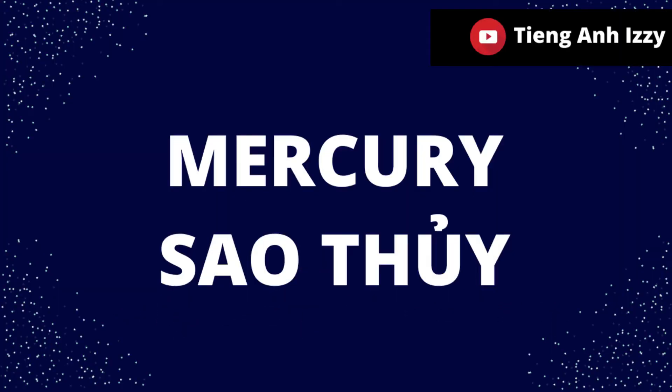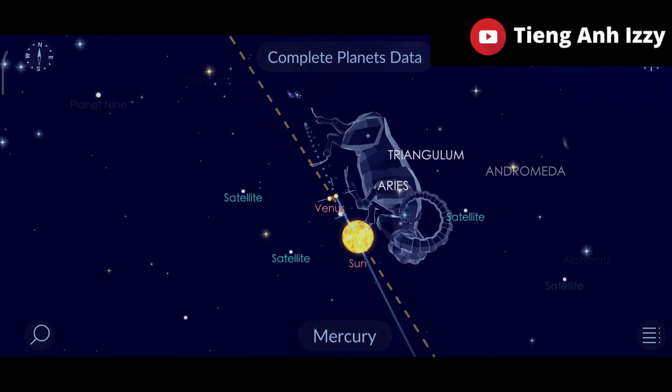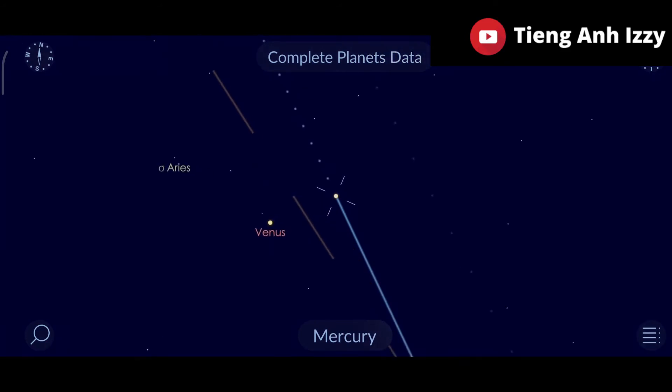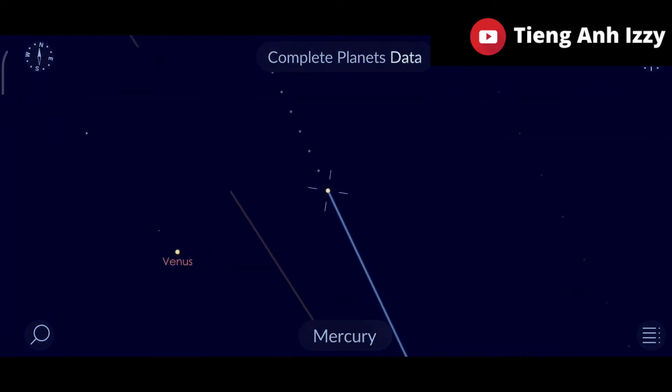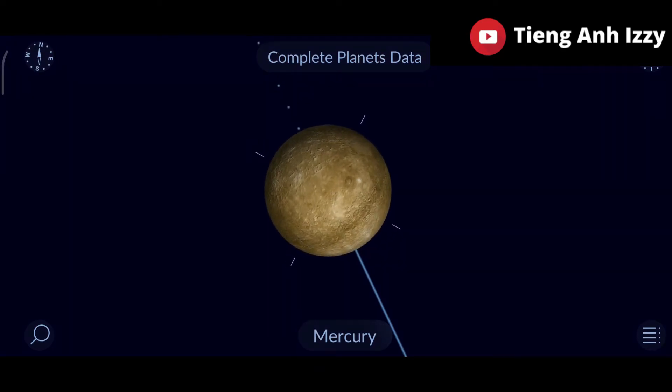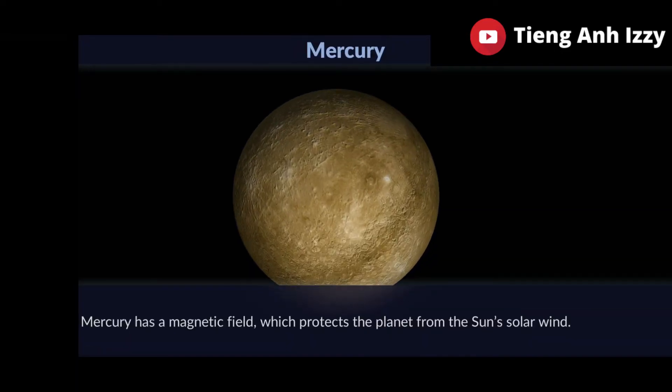Mercury. Mercury has a magnetic field which protects the planet from the sun's solar wind.